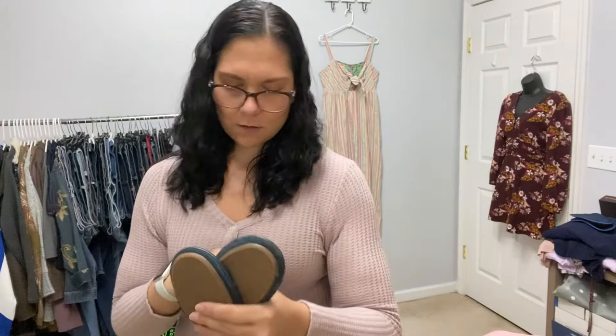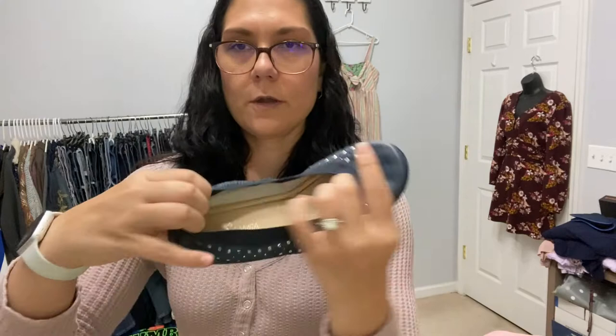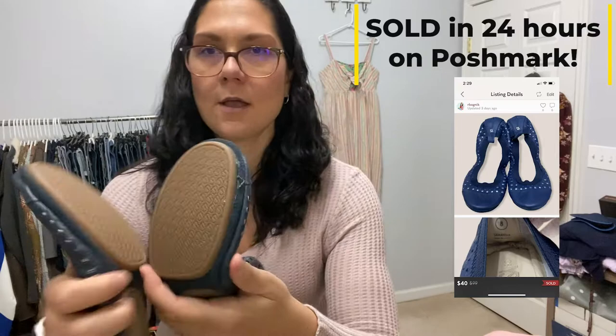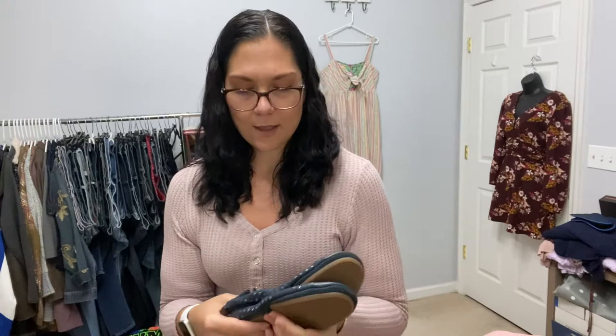At first I thought I found Tieks and I was super excited, but these are not Tieks. They are very similar construction-wise — ballet flats — but the brand is Yosi Samra. I have never heard of them before, but they piqued my interest because they look like Tieks, and when I ran comps they were still selling for around 40 dollars. For six dollars and in pretty good condition with relatively unworn treads, I decided to pick them up. I've never found real Tieks so I'll just live vicariously through these.